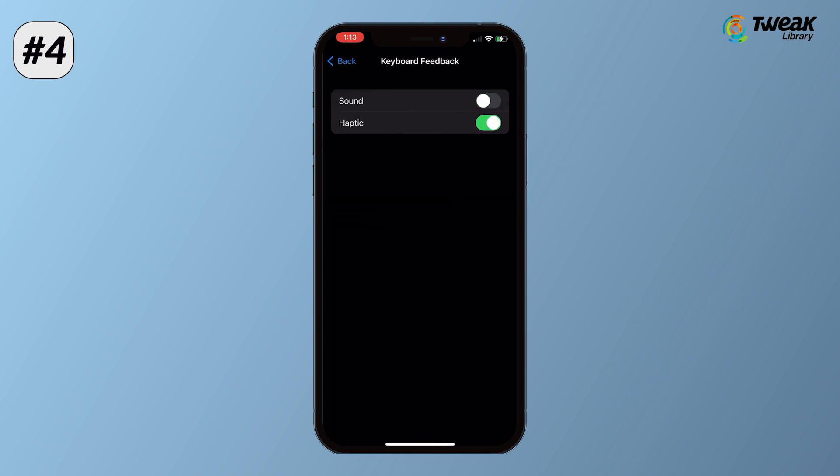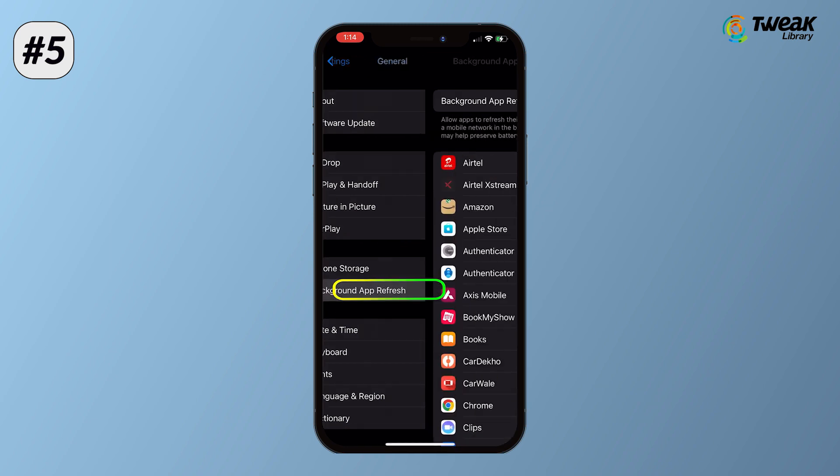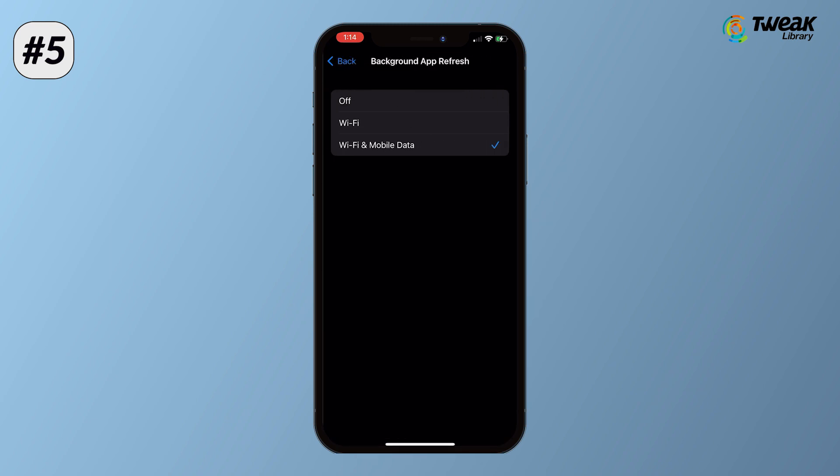Apple itself says that keyboard haptics might affect battery life. If the Background App Refresh feature is enabled on your iPhone, it will exert a heavy load on the battery. So to avoid this, go to Settings, General, Background App Refresh, and then turn it off.